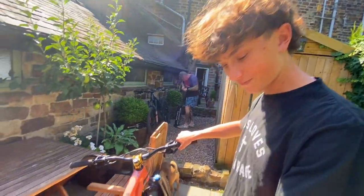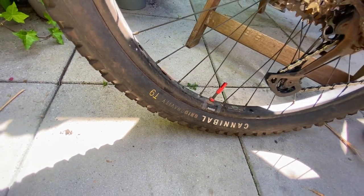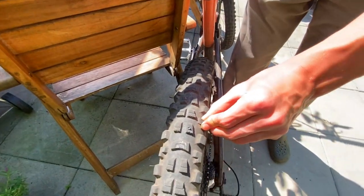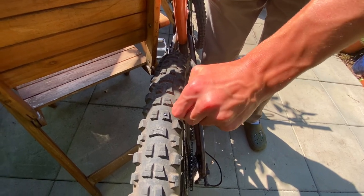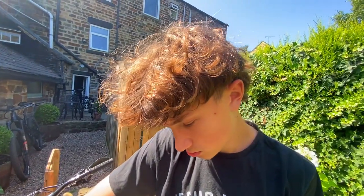They're 50 quid, which is very good value. They're T9, the softest compound — that's actually the only compound they do with these because they are downhill oriented. They only do a 2.4 size. And this is the tread left on them after about ten rides.